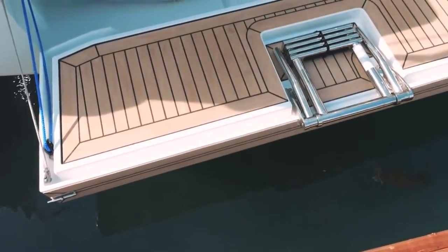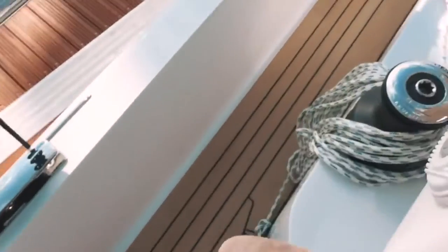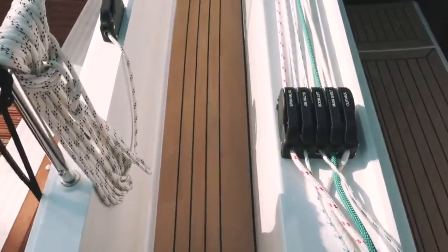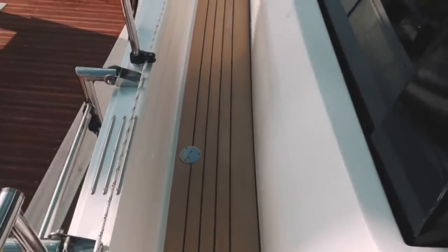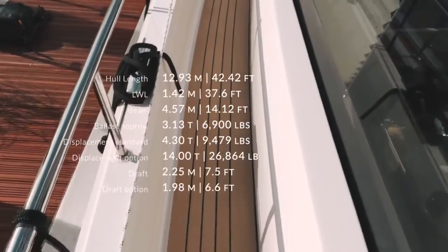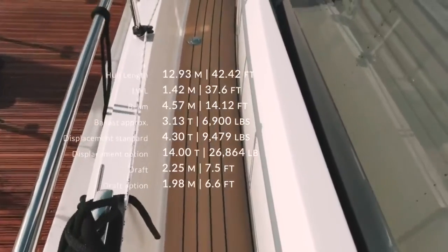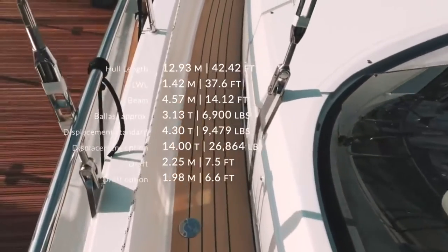Aside from storage on port and starboard, there is also a dinghy garage in the transom. Add to that a bathing platform with fold-down steps for swimming, and you are really not going to struggle to store your life raft, dinghy, or any accessories and toys you want for life on board. The deep and secure side decks with the high freeboard of the coach roof and solid guardrails remind me very much of the Nordhavens. Now let's talk statistics: we are looking at an LOA of 12.5 meters — that's 41 feet.